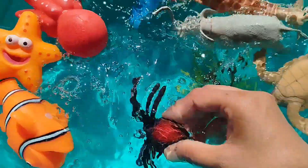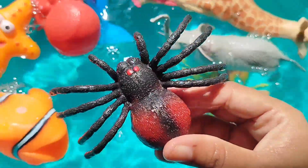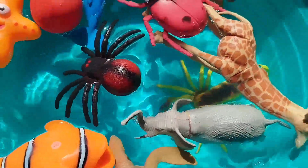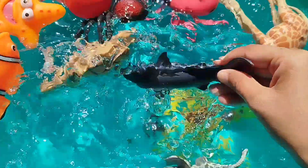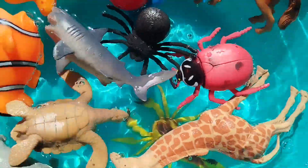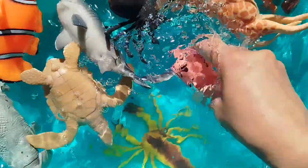A spider. This is a spider. The next one is a shark. This is a shark.